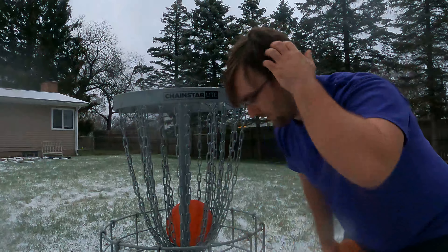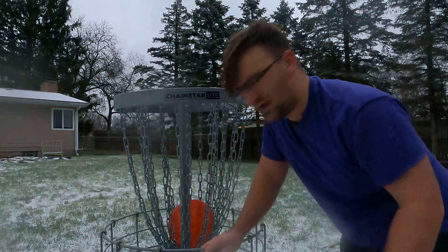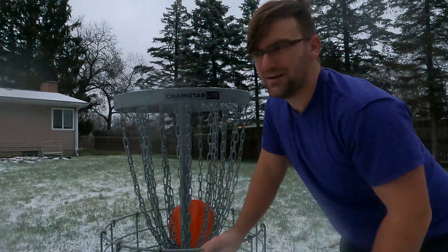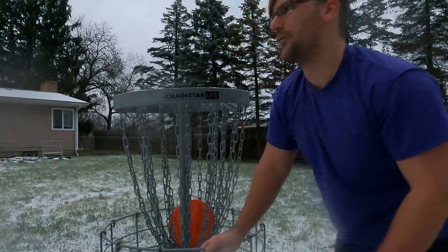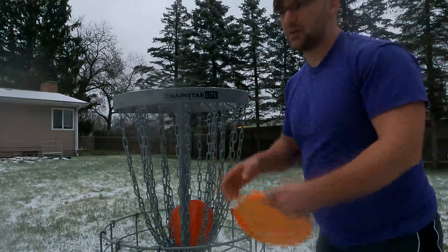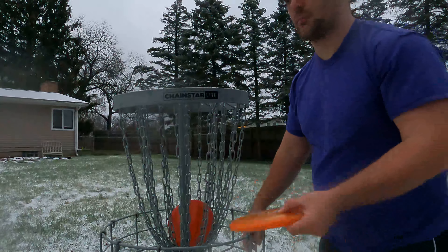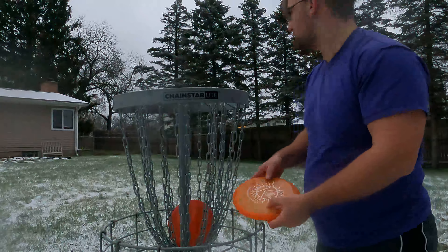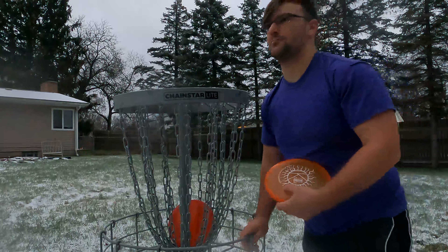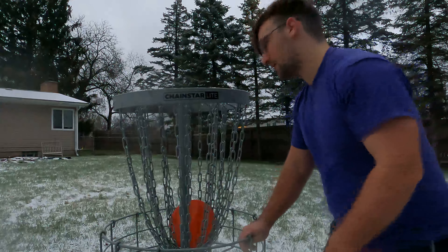Alright guys, we got one last putt — last chance. Best score we can get is minus 12 if we make it, minus 11 if we miss. Obviously I missed that first long putt. Something I noticed about the snow: if you're gonna do this challenge I would actually recommend putting your shoes in the freezer, because I'm getting a lot of snow clumped up on the bottom of my feet and it's making the footing hard. Especially during the inside-the-circle putts I noticed it — I could feel a big clump on my left foot but I was already in motion to throw it. We got one more chance, let's see if we can make it.